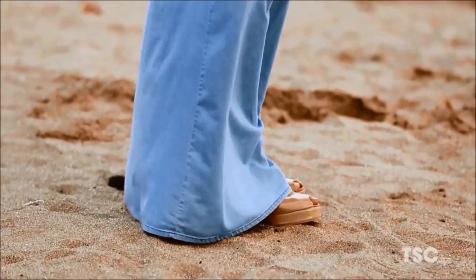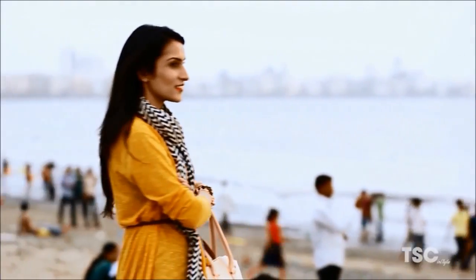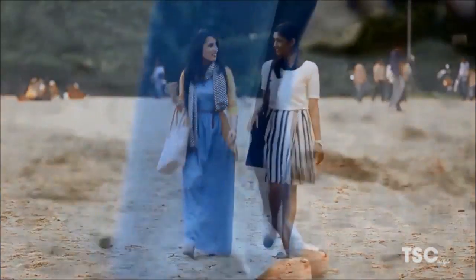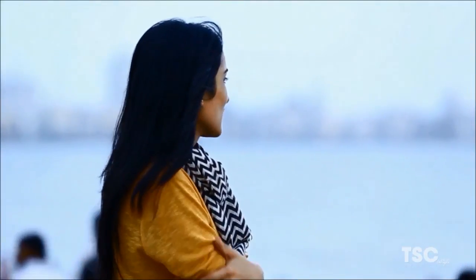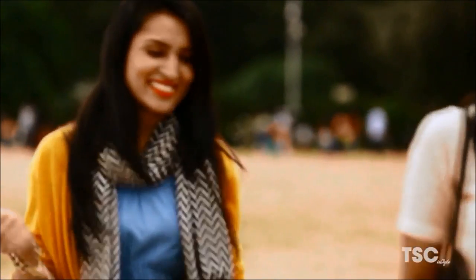Maxis have made a comeback and are here to stay, and a denim maxi is definitely the key. Wear a big tote bag with it and you're good to spend the whole day shopping, chilling, and even at work on Fridays. Urmi is wearing it with nude deep tote wedges to balance out the color on top and to make it comfortable for walking around. The casual yet chic look that this outfit oozes is unmatched.